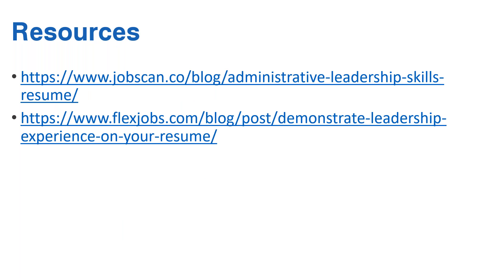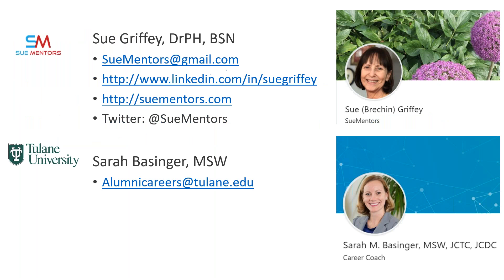There are a couple of resources with a pretty good discussion of how to express leadership on your resume — you'll see these here to follow up on, in addition to the other webinars I've mentioned. Thank you very much for attending today. Don't forget to check out our channel for many other Boost Your Career webinars and professional development webinars from Tulane Alumni Career Services. Please contact Sarah or me, Sue, for more information on this topic or any ideas for another webinar you'd like.